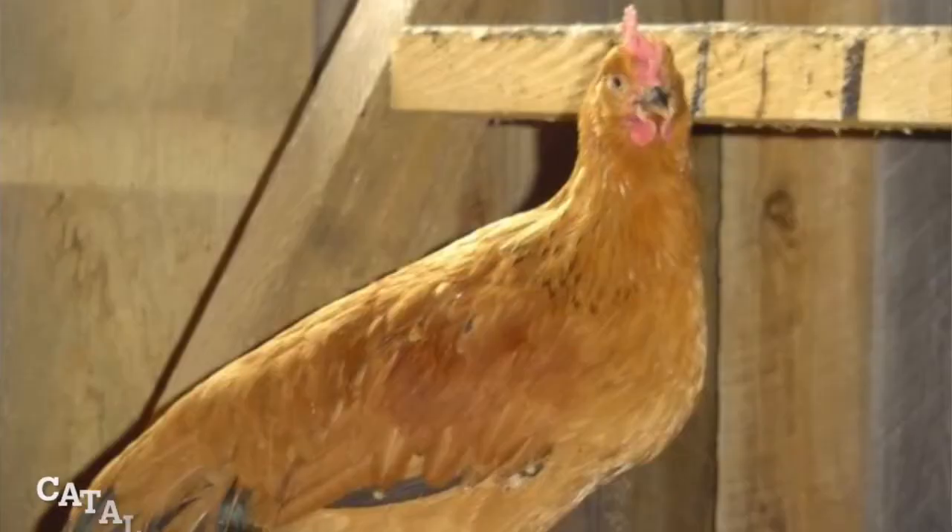Campine. This breed lays 200 eggs a year, but they don't go broody, which means they don't have the instinct to sit on those eggs until they hatch. Truly a bird that says, f*** them kids. Catalana. They do well in heat, but they hate tight spaces. So you can cook this bird, but they won't enjoy it.